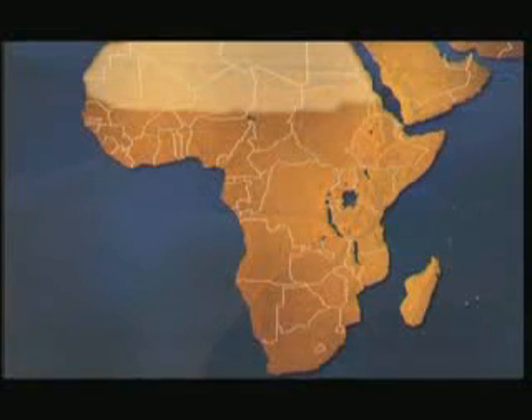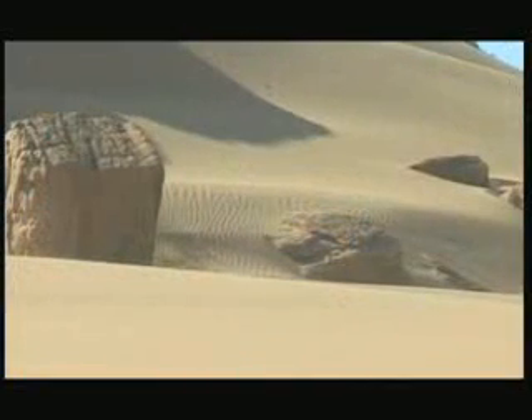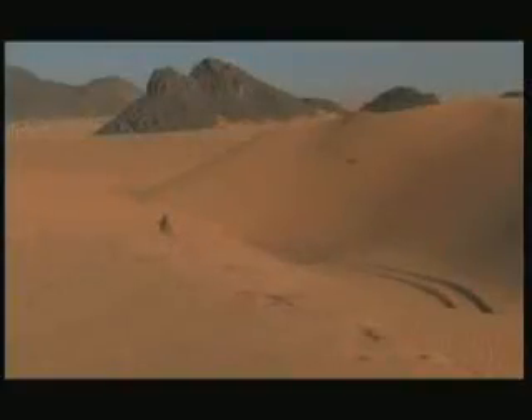The Sahara Desert — hostile, wild, and where few can survive these days. But this expanding mass of sand that stretches across northern Africa used to be lush forests and swamps. It was in this environment that early man first began painting and engraving rocks in order to communicate and show their way of life.